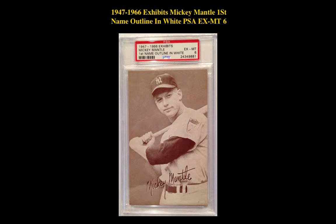1947 through 1966 Exhibits Mickey Mantle, First Name Outlined in White, PSA Accent Mint 6.